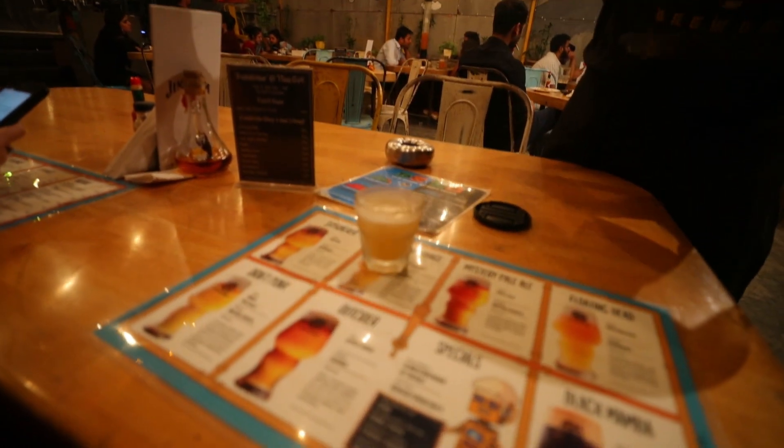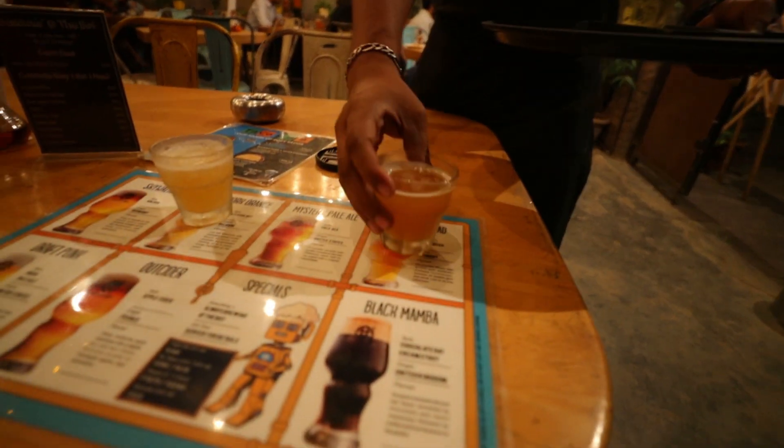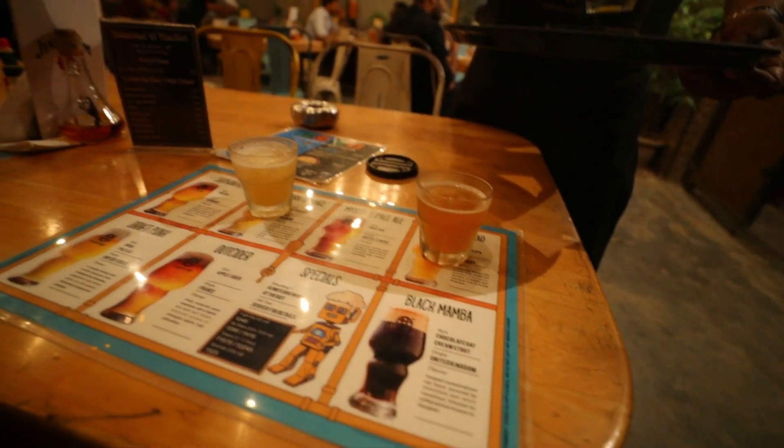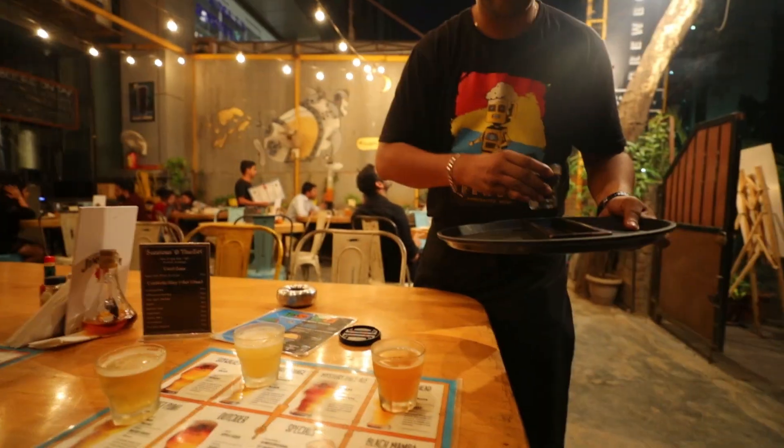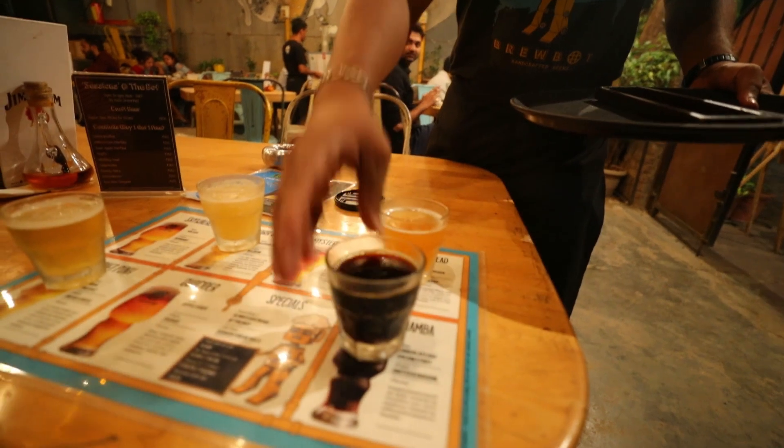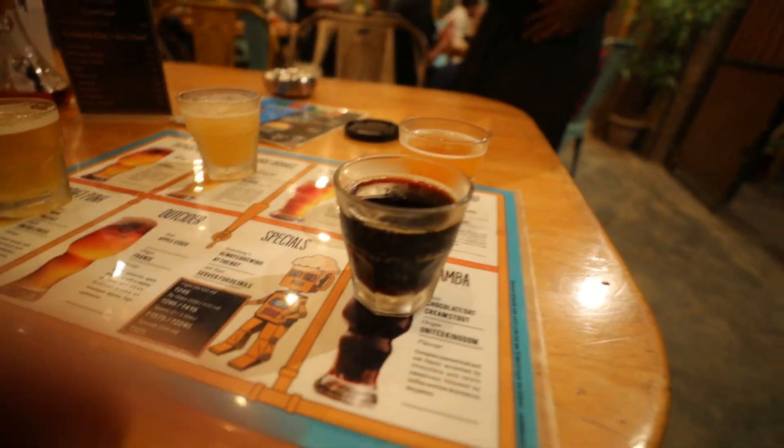Alright, so they actually keep the menu here and he's gonna put the beers on it so I know which one I'm drinking. That looks good. And you guys brew all of these here, right? You make them here inside. That's the Black Mamba — it looks like Coca-Cola. Thank you sir. Alright guys, let's try these beers out. There's four different ones. I wish they would have had all of them.